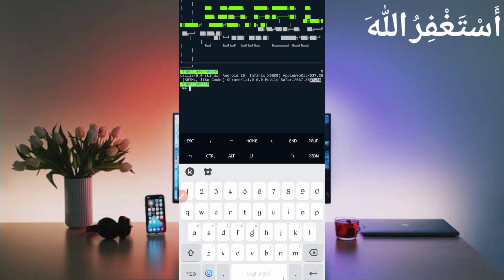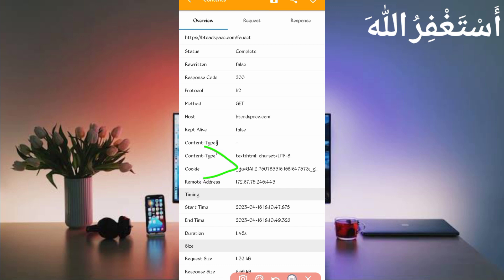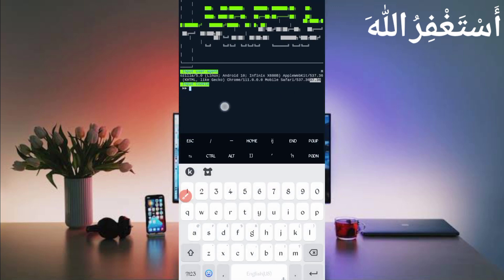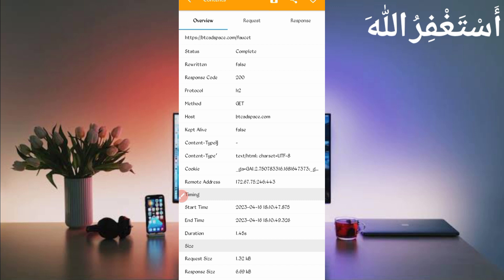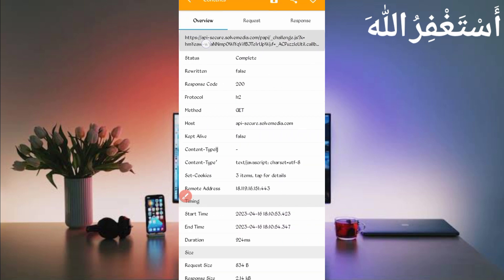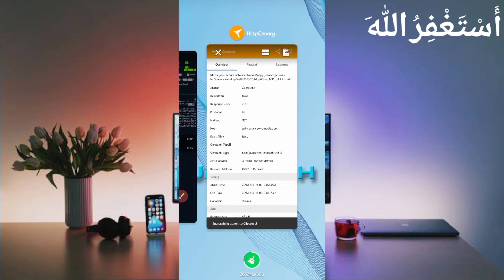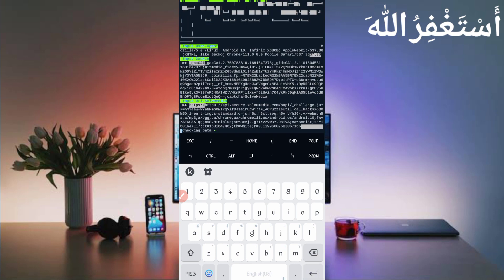Now we need cookies. Go back to Canary and slide left — here you can see the cookies. Long press on cookies — cookies copied. Go back to Termux, paste the cookies, and press Enter. Now we need the secure media API URL. Open that file, long press on the URL — URL copied. Go back to Termux, paste the Secure Media URL, and press Enter.